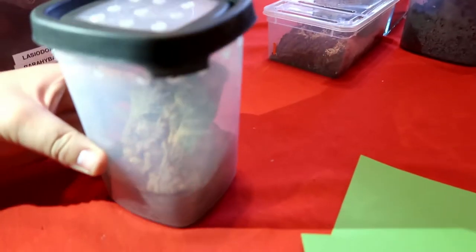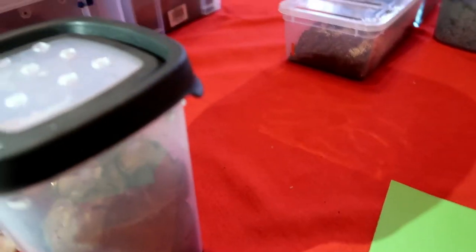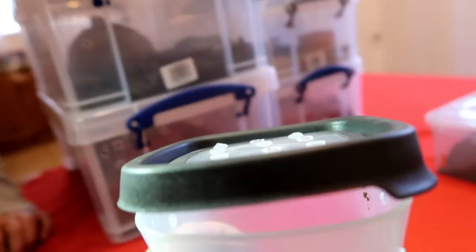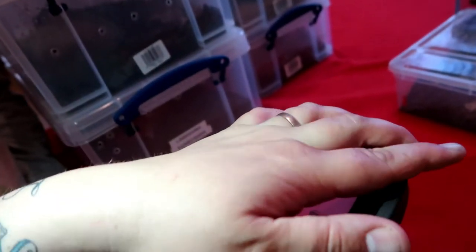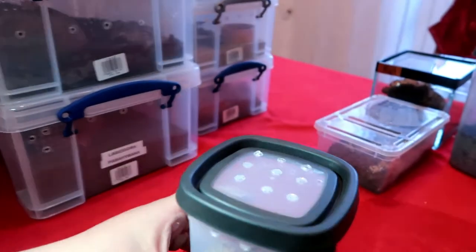This one here is what she got today — this is the OBT. It's only a juvenile, about a four centimeter leg span. We don't mess with him too much because he's not a nice tarantula. They're quite aggressive and their bites aren't very nice.